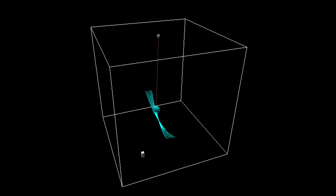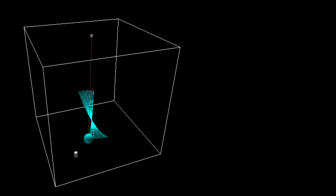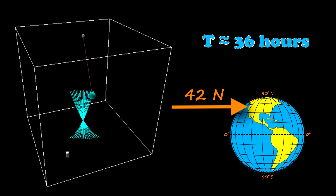Since it's so big and heavy, it's basically unaffected by all those small-scale influences like the air or friction. Standing on the earth, it appears that the direction of the swing changes throughout the day, and how much time the cycle takes depends on your latitude. Here at 42 degrees north, it takes about 36 hours to go all the way around.